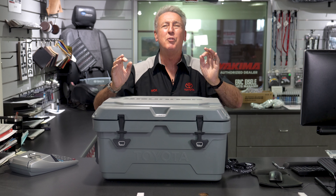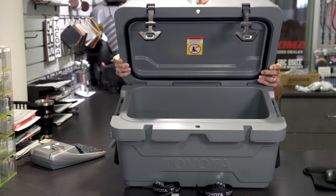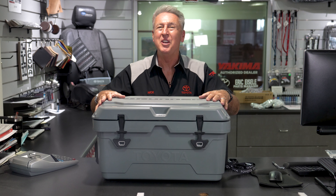Everything about it screams quality, durability, and reliability, making it the perfect match for you and your Toyota. This quite possibly might be the last ice chest you will ever need.